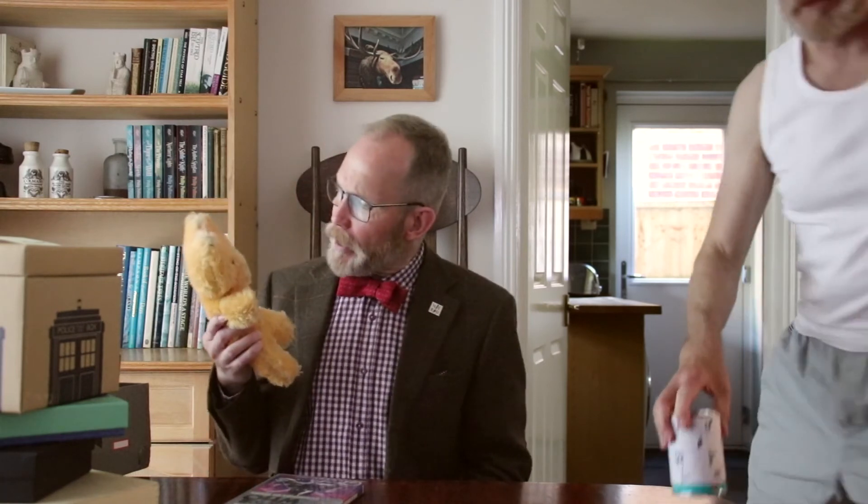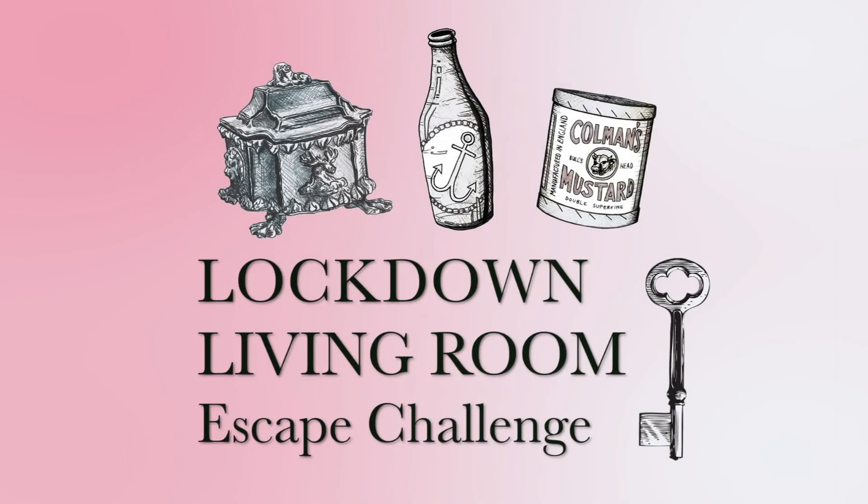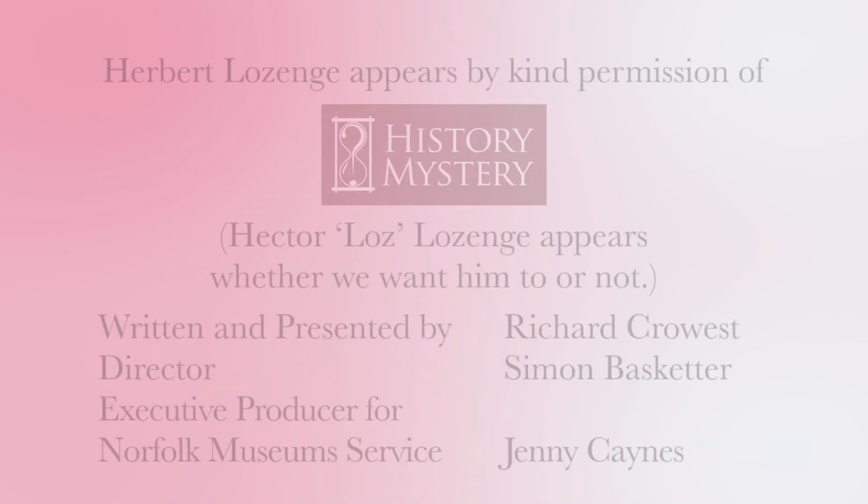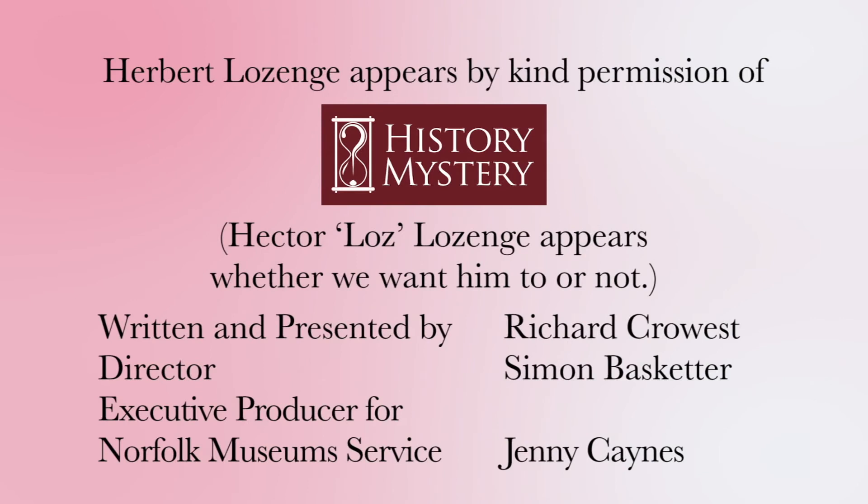And there you have it — the complete guide to creating your own escape game at home, the Lockdown Living Room Escape Challenge. Please take a photo or even a little film and share it on social media. We'd love to see how you get on. Please note that the proprietors are not responsible for any family arguments that may result. Don't forget to download the information pack and, most important of all, please share on social media.